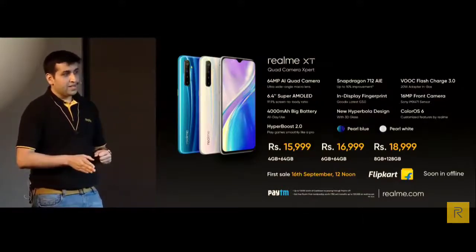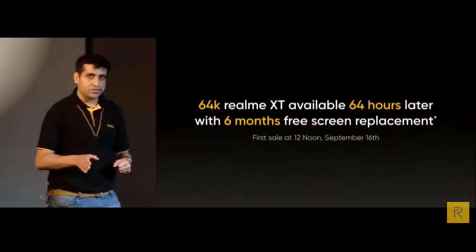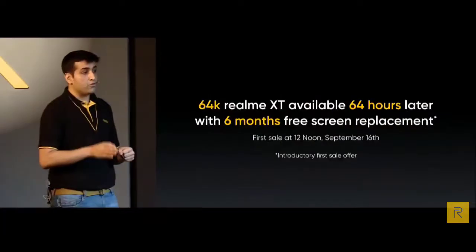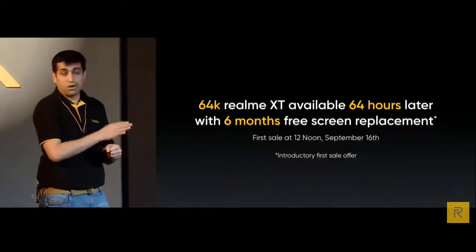Let me reemphasise this again: we will be having only 64 units of the 64MP Camera Expert Realme XT, and it will be made available to you within the next 64 hours — which is 12 noon on Monday.